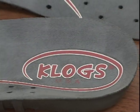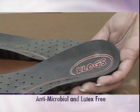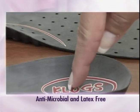The footbeds in all Clogs USA footwear are also made from polyurethane, providing additional cradling and cushioning for the foot, and adding to the WOW comfort experience. The footbeds are removable and may be purchased separately if replacement is necessary.